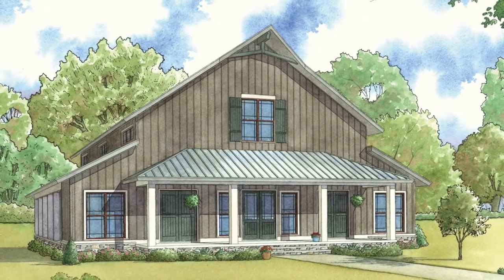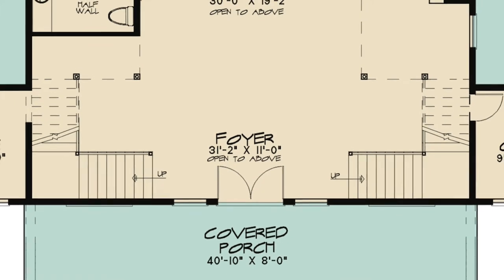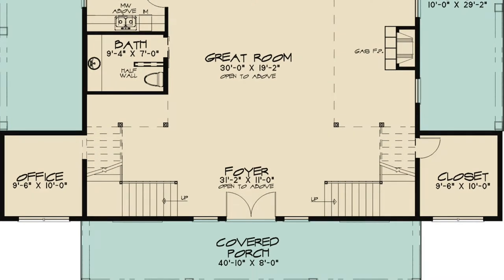With its country barn-like appearance and modern open floor plan, you have the best of both worlds. As you walk up to your new home you are welcomed by the charming covered front porch. Step inside into your new foyer and you'll be awestruck by the open floor plan and soaring ceiling. On either side of the foyer are stairs leading to the balconies above.